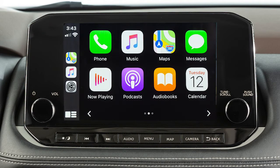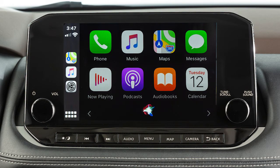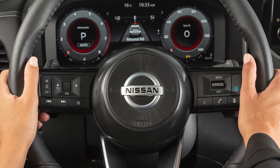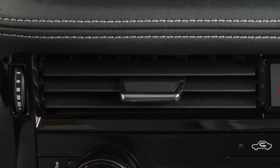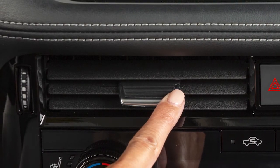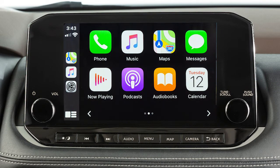To access Siri while connected to Apple CarPlay, touch and hold this key on the Apple CarPlay screen. Some Siri functions are not available while driving. For best results when using Siri, speak clearly and reduce background noise by closing the windows and moonroof if so equipped. Also, direct the vents so that they are not pointing toward the vehicle microphone. To exit Siri operation, touch this key on the Apple CarPlay screen.